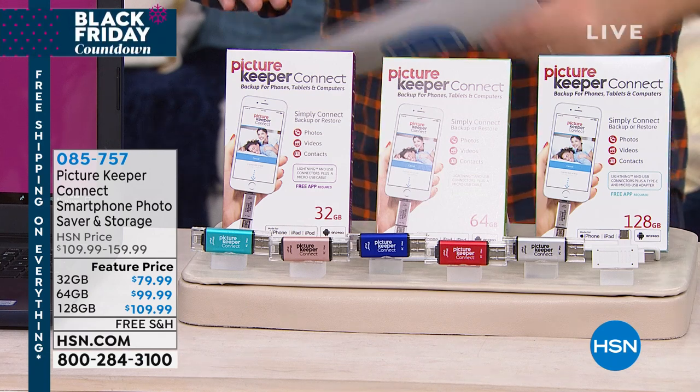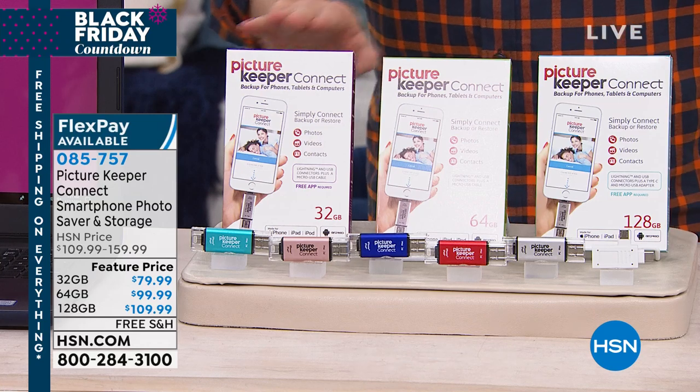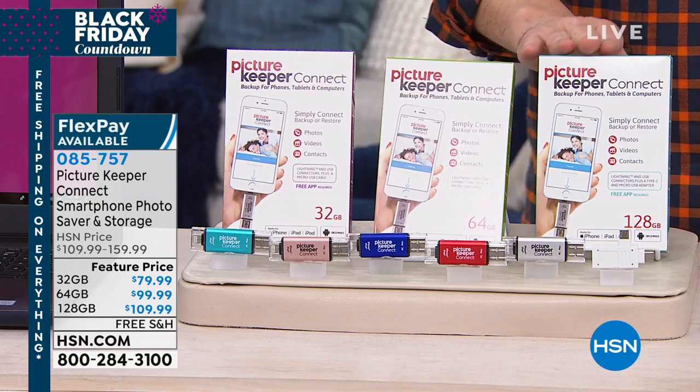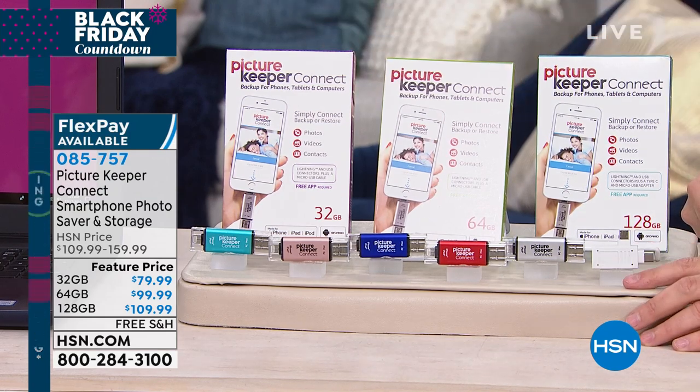And get free shipping and handling. It's called Picture Keeper Connect. It's available in 32 gigs, 64 gig, or an exclusive 128 gig. It's tiny but mighty and oh so important.